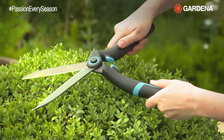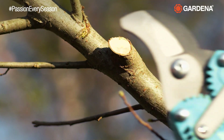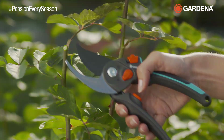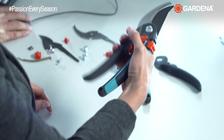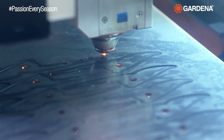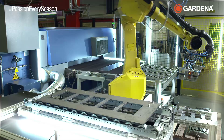Why are Gardena cutting tools so reliable and long-lasting? Why are they so comfortable to use? Because Gardena cutting tools are constructed by people who love gardening themselves and who know just what our customers want. Because their innovative ideas are put into practice with carefully chosen materials and up-to-date production techniques.